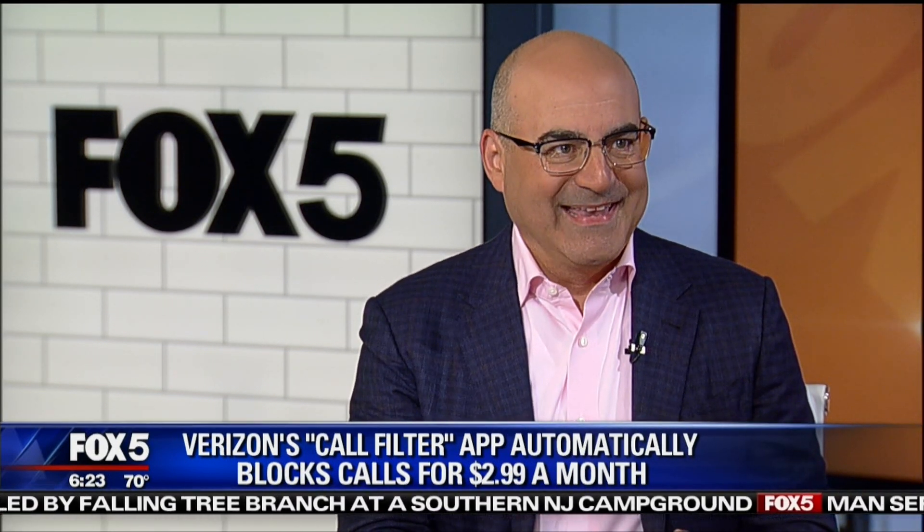There are robocalling apps you can get from the phone carriers, but they are a total waste of money. Verizon's Call Filter is three dollars a month, AT&T's Call Protect is $3.99 a month, T-Mobile has Scam ID which is free but doesn't do much, and Sprint charges $2.99 a month. Third-party apps like No More Robo for two dollars a month or Robo Killer are all moderately good, but they won't solve your problem.